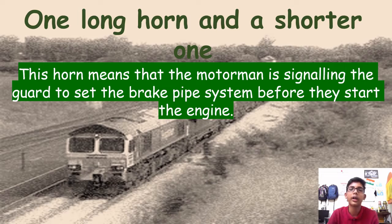One long horn and a shorter one: if the motorman blows a big horn followed by a small horn, this signals the guard to set the brake pipe system before they start the engine.